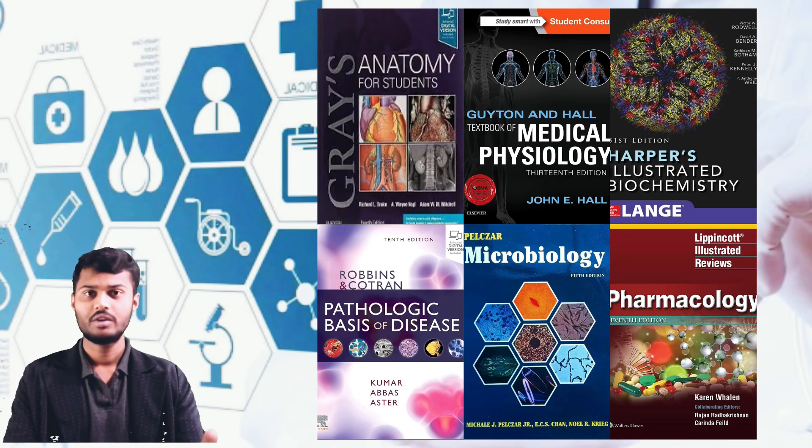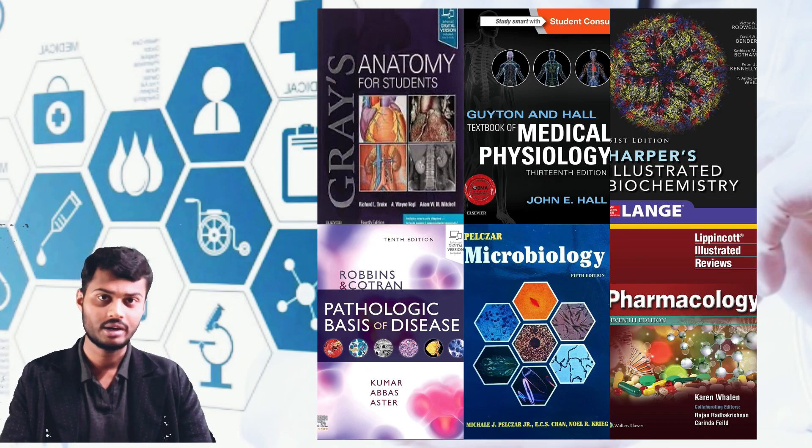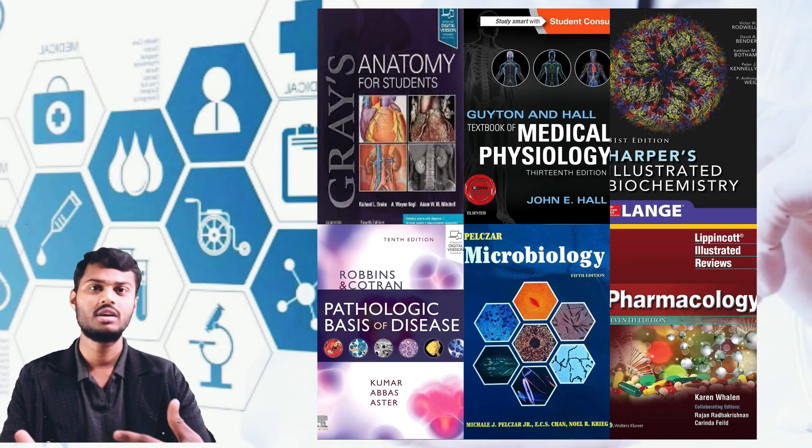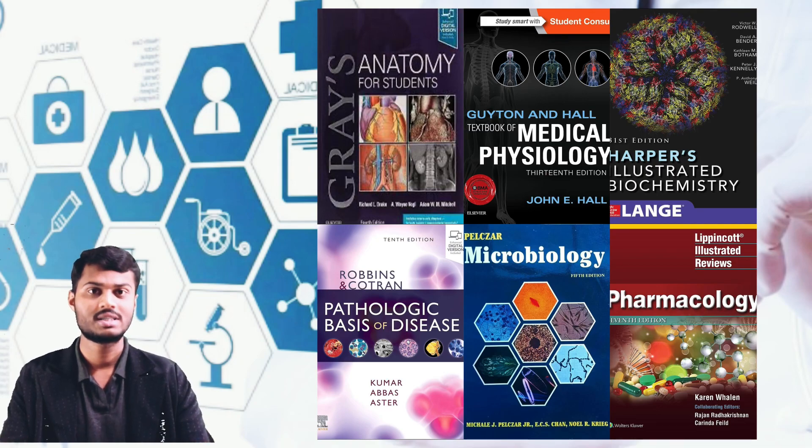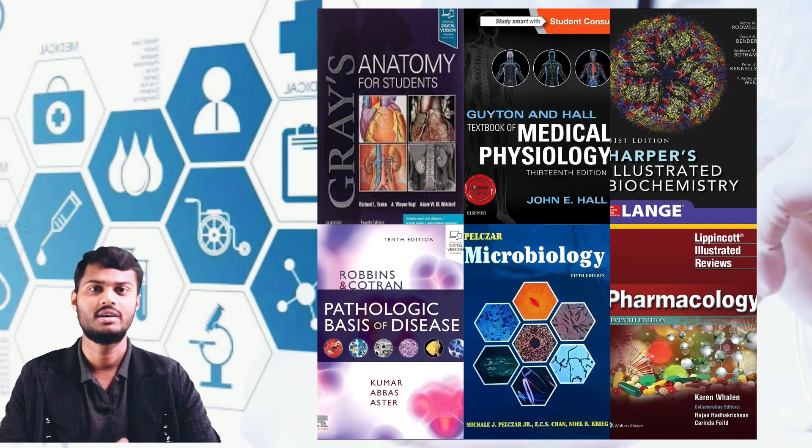The pre-clinical subjects — anatomy, physiology, biochemistry — and paraclinical subjects — pathology, microbiology, and pharmacology — in this order will give you a good understanding of the further clinical sciences: general medicine, OBG, gynecology, surgery, pediatrics, ENT, ophthalmology, and related allied medical sciences.